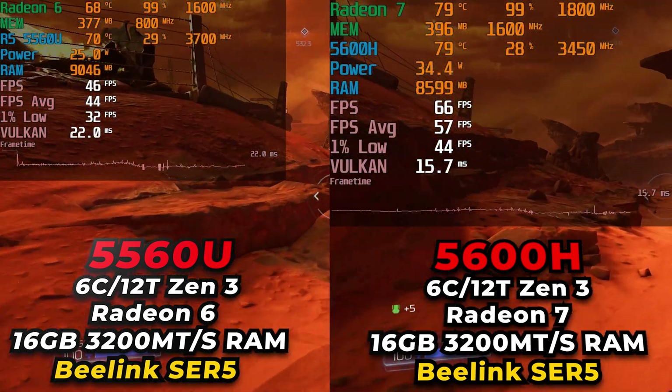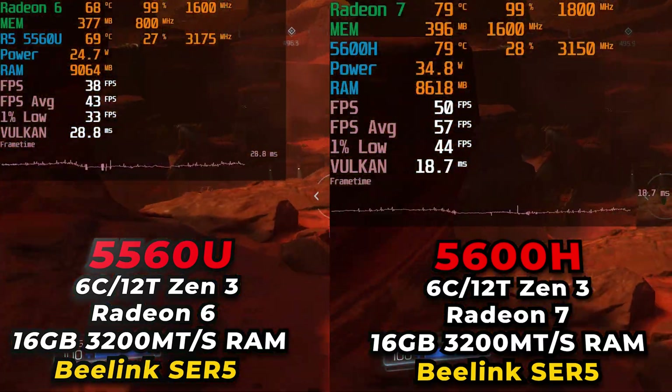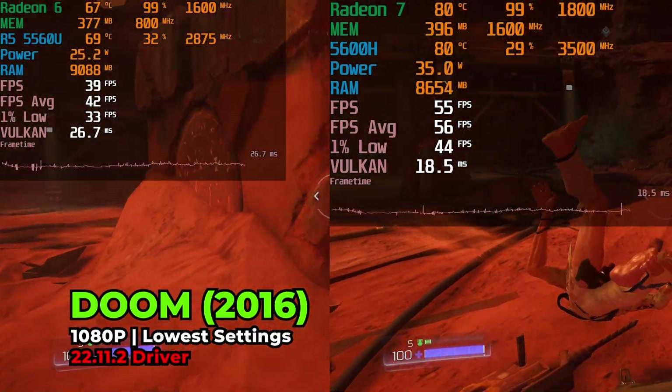Now both of these are running on the Beelink SCR5 mini PC. There are some differences between the two models, but the biggest difference is really just down to the different APUs that are running on here.